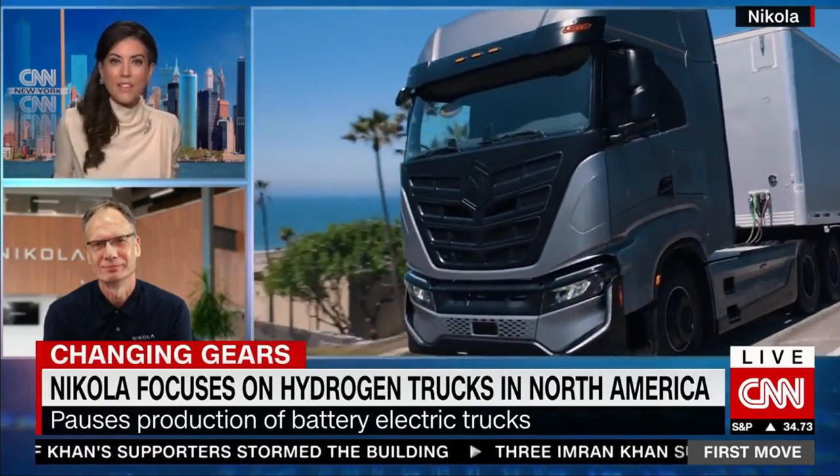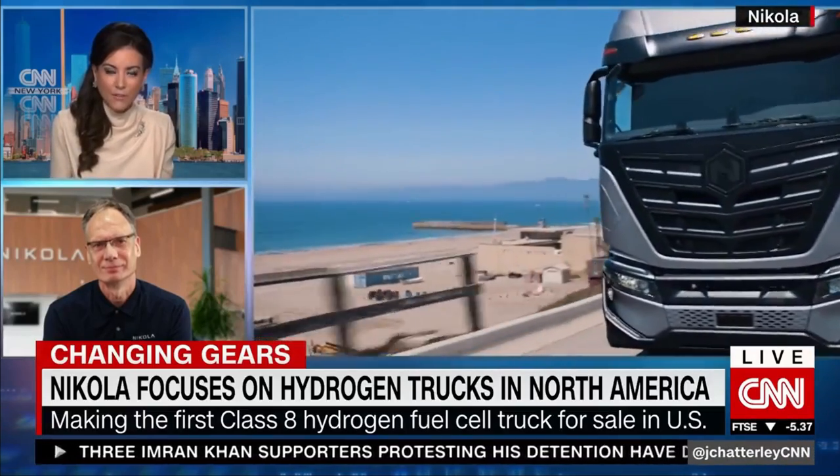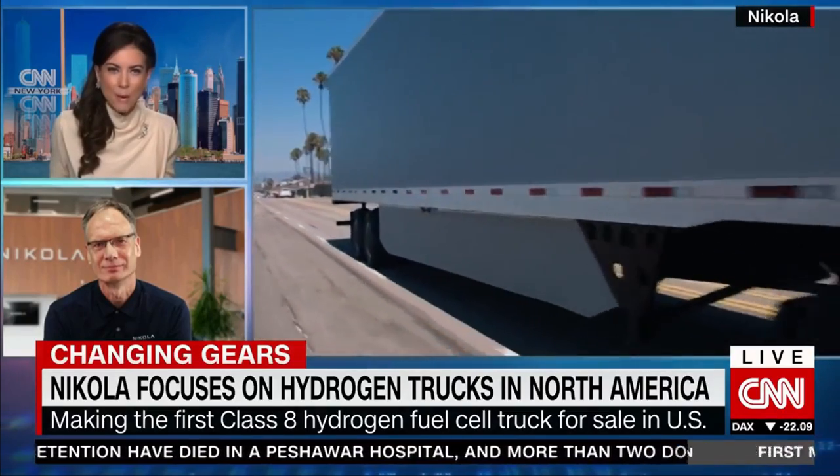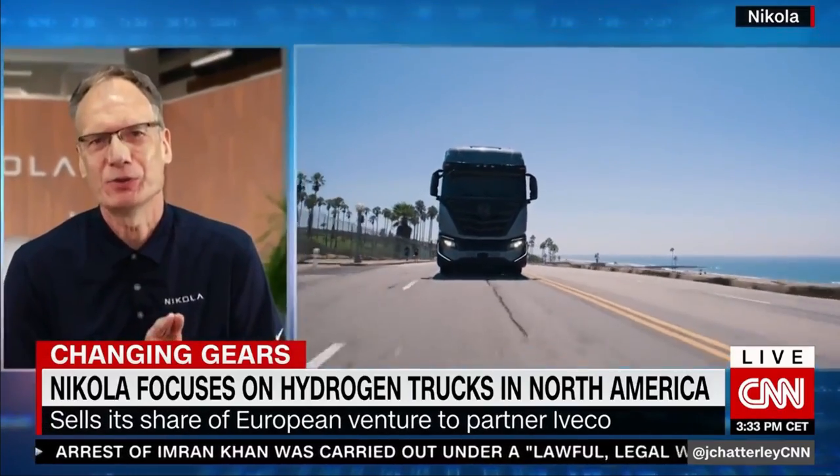This is where some of the concerns around Nikola's focus on hydrogen started to arise — if you're not selling battery electric trucks that well, then why would you invest in a hydrogen ecosystem? The answer is simple: there is very little competition right now with a large total addressable market. It's been proven numerous times that green hydrogen technologies are going to play an elemental role in the decarbonization race of states and countries, and the US is investing heavily with the Inflation Reduction Act through tax credits and production incentives for companies to produce hydrogen at scale.